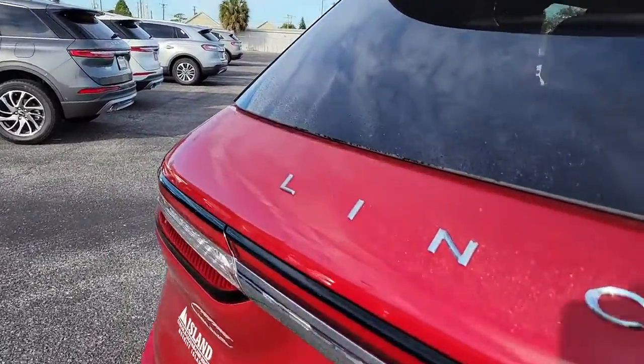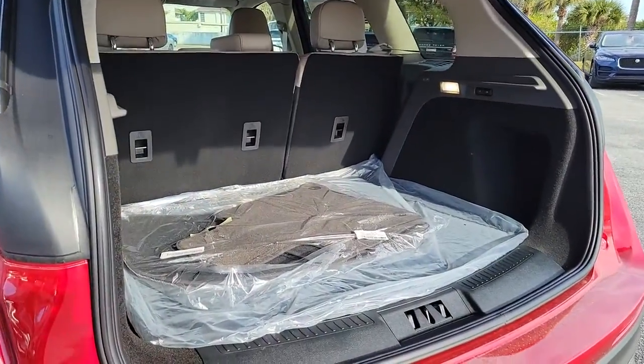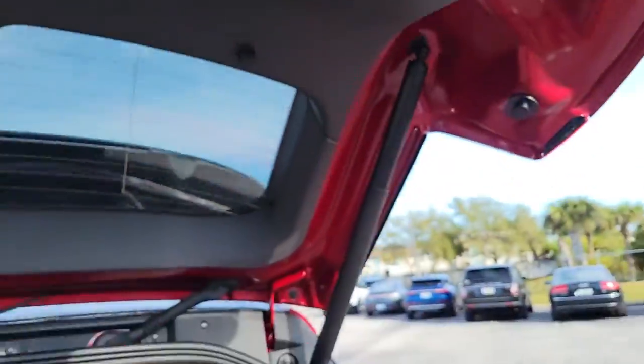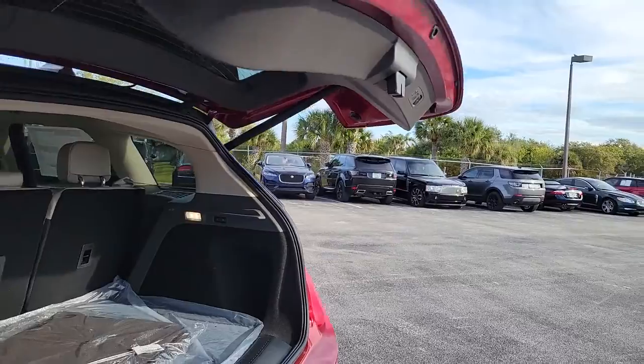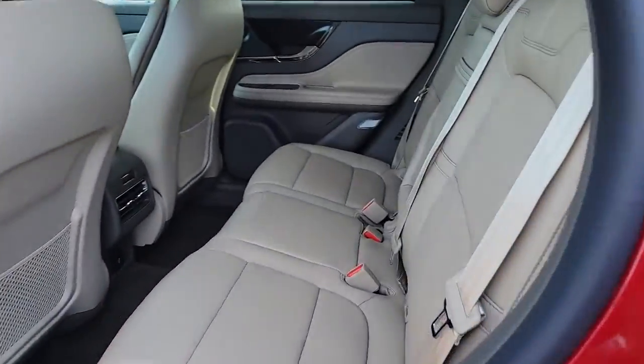These are just some of the great options this vehicle comes with: panoramic roof, navigation system, sun moonroof, keyless entry, lane keeping assist, remote engine start, power passenger seat, woodgrain interior trim, keyless start, satellite radio.